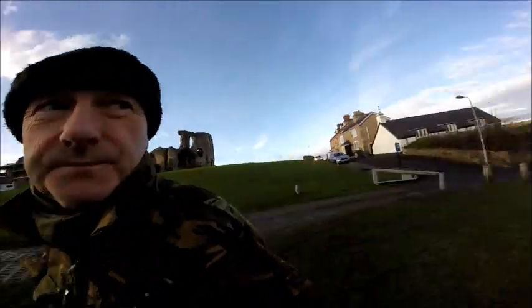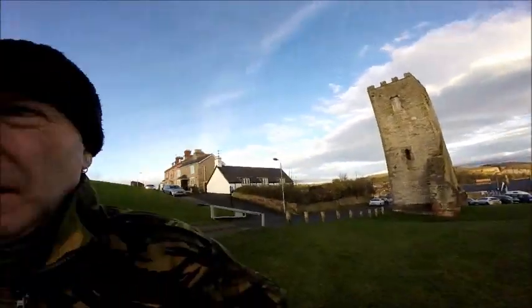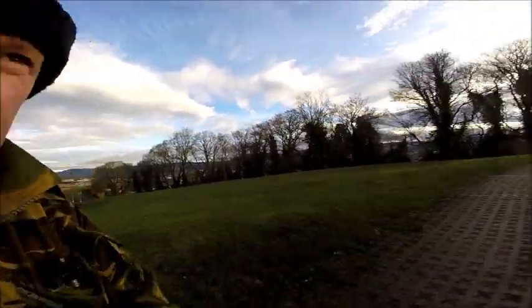That's Denbigh Castle at the highest point of Denbigh town in North Wales. Just to the side and to the rear of Denbigh Castle is a woodland called the Gwynyai. In the Gwynyai there is a cave, and that cave is called Cat's Eyes. I'll explain a bit later why it's called Cat's Eyes.